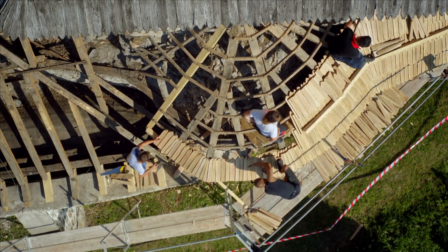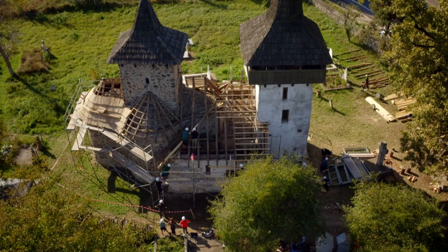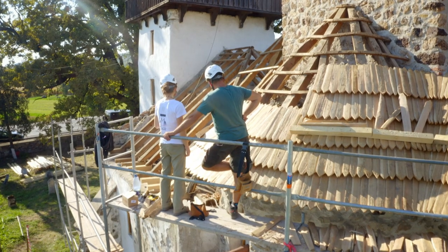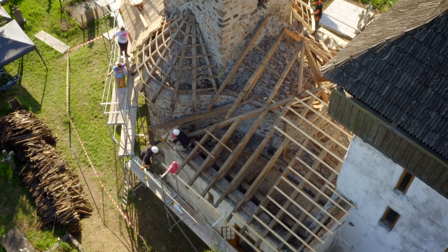Many volunteers like Cesara live miles away from the site and will spend the entire summer working here non-stop. But for them it's worth it to see the fruits of their labour finally revealed.